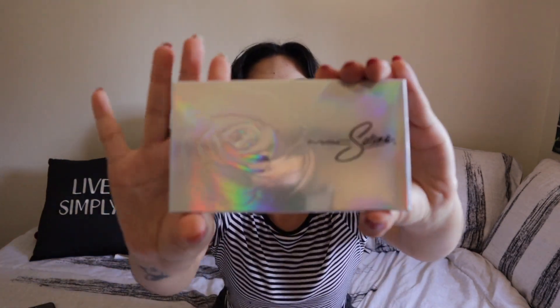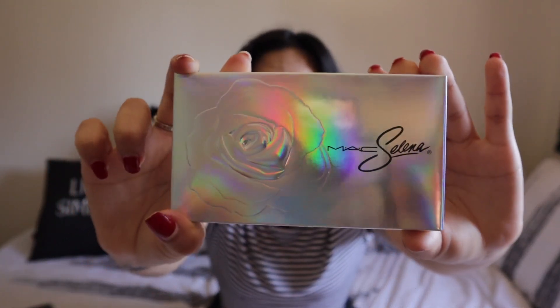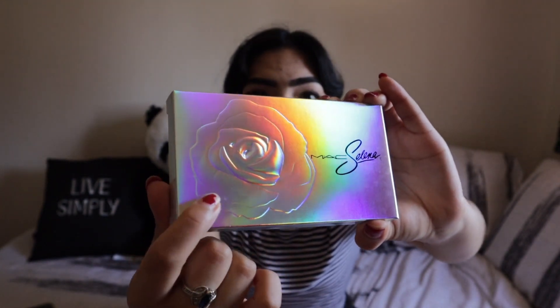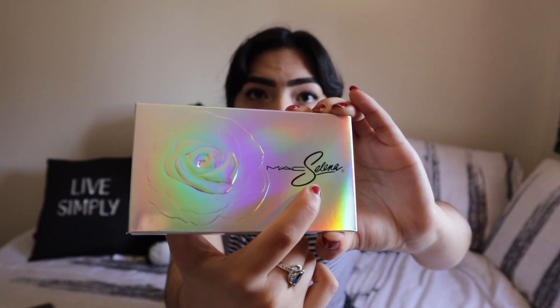First things first, can we talk about the packaging on these items? I have them all right here. Look at this packaging, guys — do you see the holographic look? So freaking cute, if I do say so myself. So I'm going to start off with this one. Little close-up on the packaging — it is holographic, and they also added the signature rose design on the front. And then here we have 'Maxalina.' So cute! And this palette is actually pretty small, which is pretty cute as well.